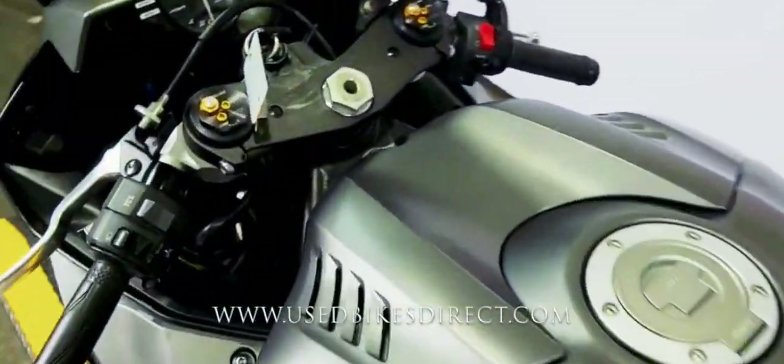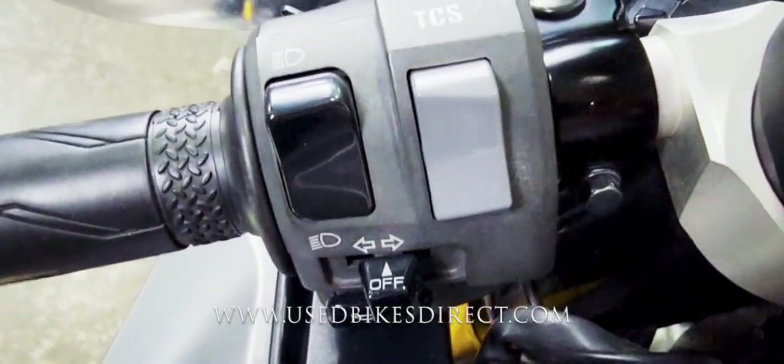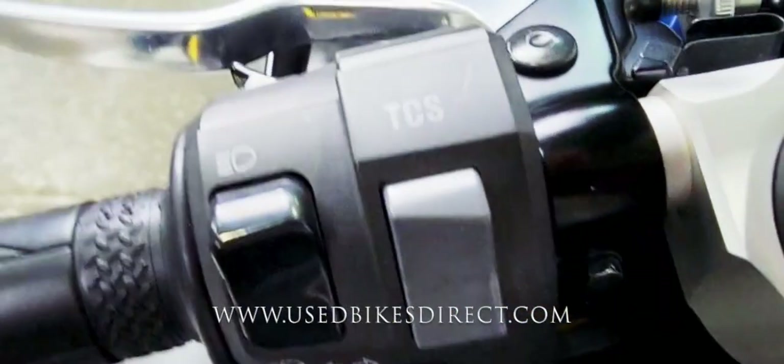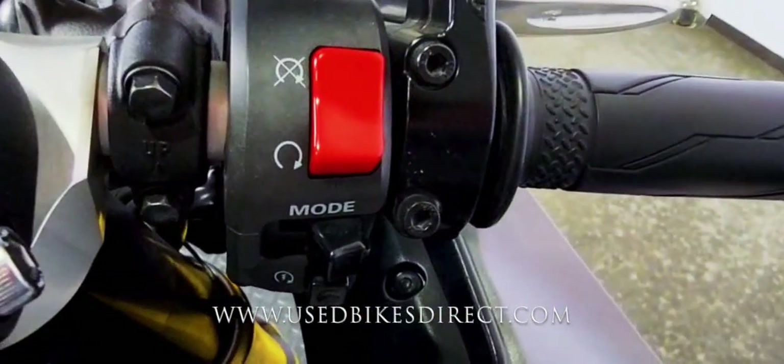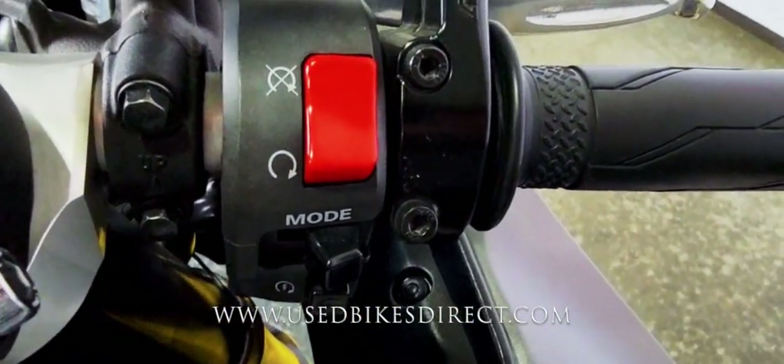Hopping up top, we'll take a look at the handlebars. The left side has the usual headlight, turn signal, and horn, as well as that traction control select button that you see right there in gray. Over on the right side, you're going to have your kill switch and starter button, as well as that ride mode select.